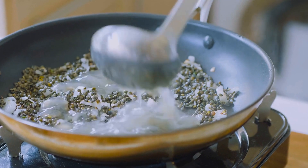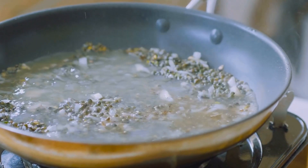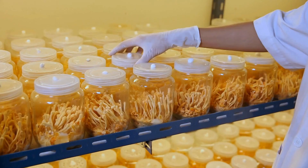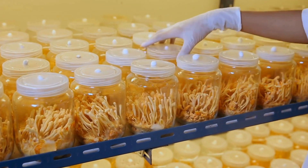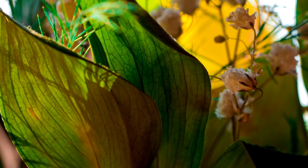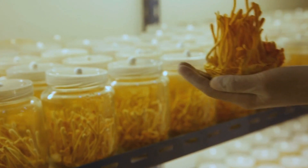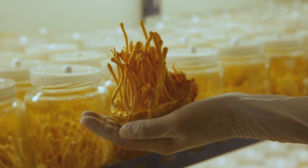Beluga lentils are an excellent option for vegans, vegetarians, as well as those looking to boost their protein intake. They are also high in dietary fiber. Fiber is vital for maintaining an optimal digestive system and aids in maintaining regular stool movements. It assists in regulating blood sugar levels, lowering cholesterol, and preventing constipation. Each serving contains around 8 grams of fiber, making beluga lentils an ideal addition to a healthy diet.